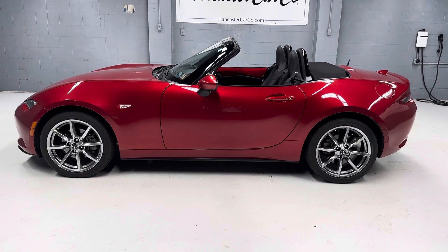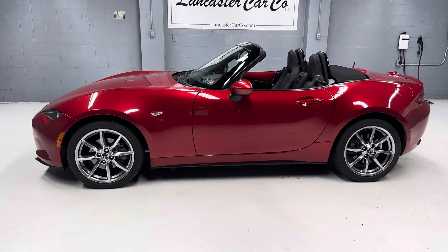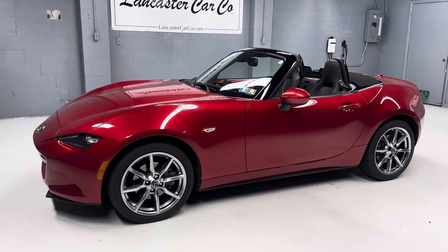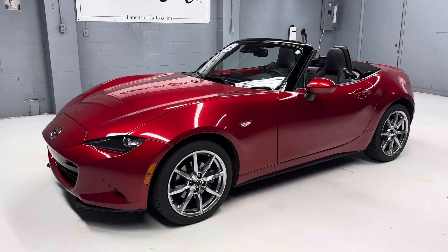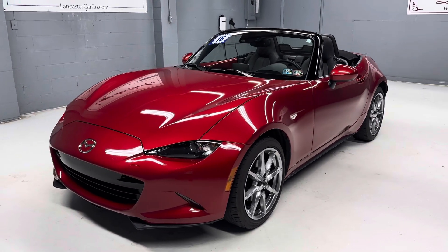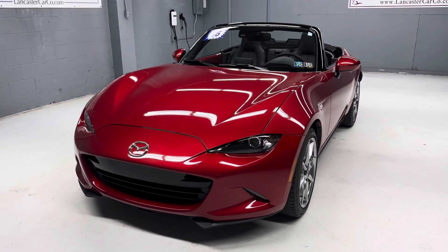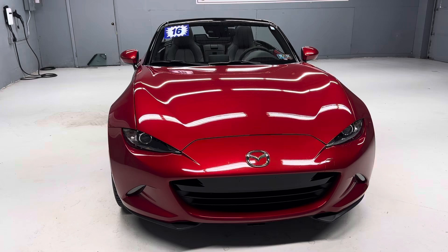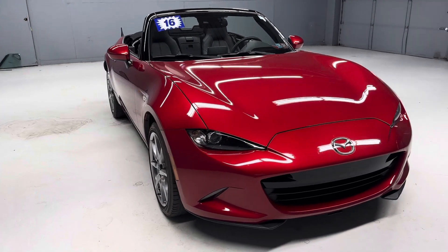This is Lancaster Car Company's 2016 Mazda Miata Grand Touring with only 16,000 miles. It was just traded in here at our lot. We did sell this car about five months ago if it looks familiar. The previous owner's needs changed and he traded it back in. The car is just as nice as it was when it was sold — looks like new.